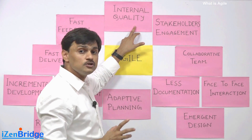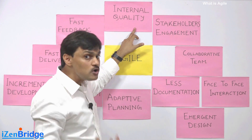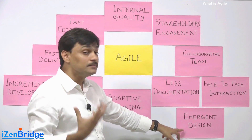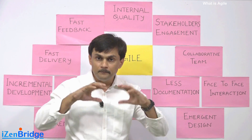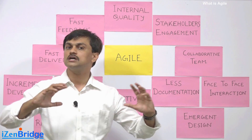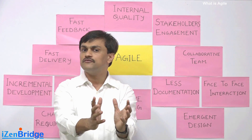They ensure that the internal quality of the product is good and the code is clean from the inside, but the design is allowed to emerge. They build the bare minimum design that is sufficient to support the current functionality.